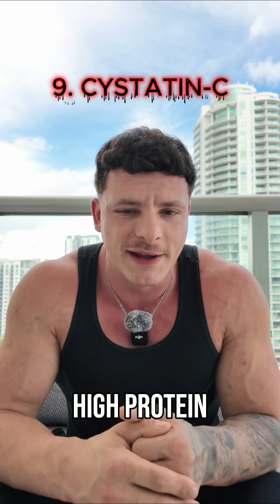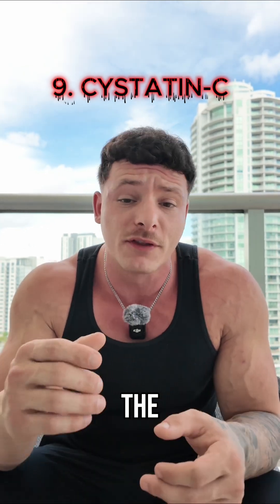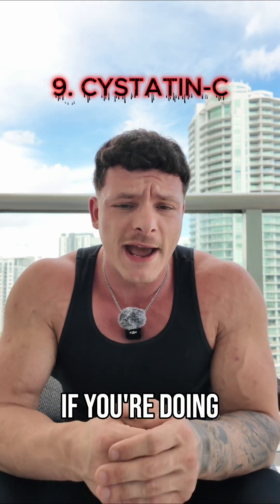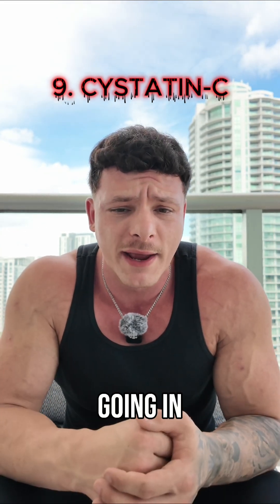If you eat a high protein intake, you're going to have more protein turnover — same thing if you work out. If you take creatine, the metabolites of creatine are going to elevate creatinine levels, so that's worthless to look at. If you're doing any sort of resistance training, these things are always going to be elevated, especially if you're dehydrated going in.